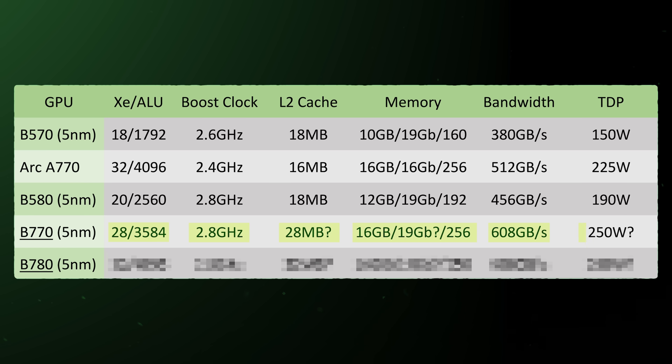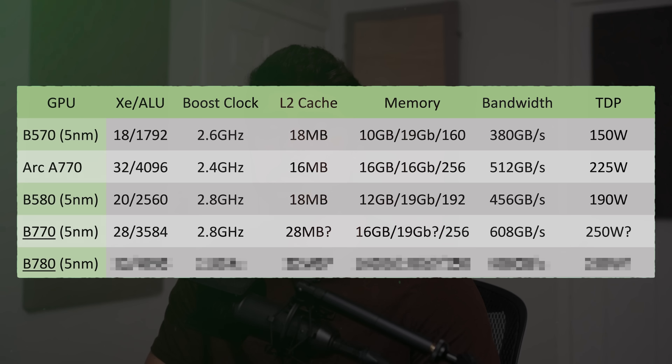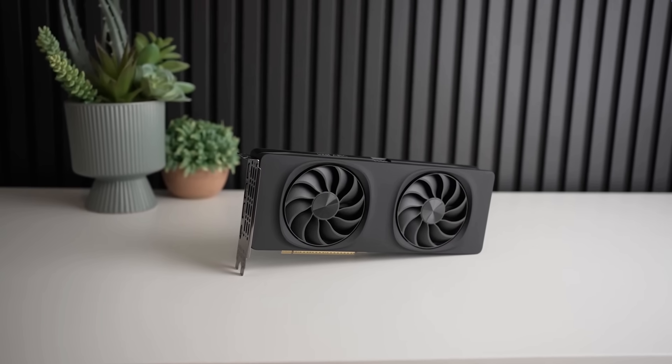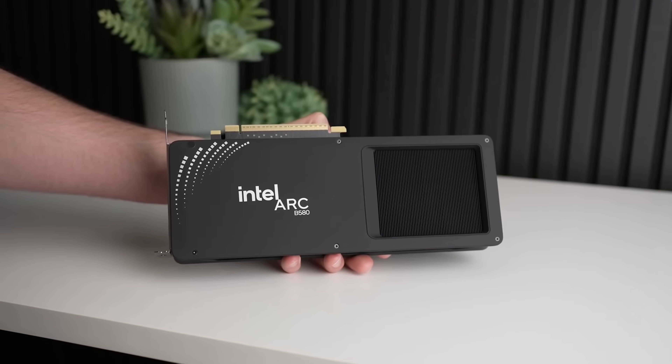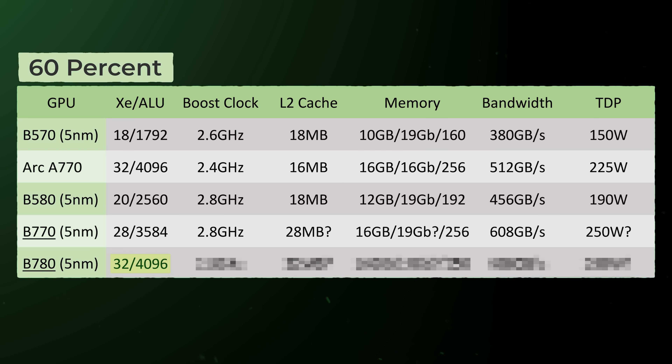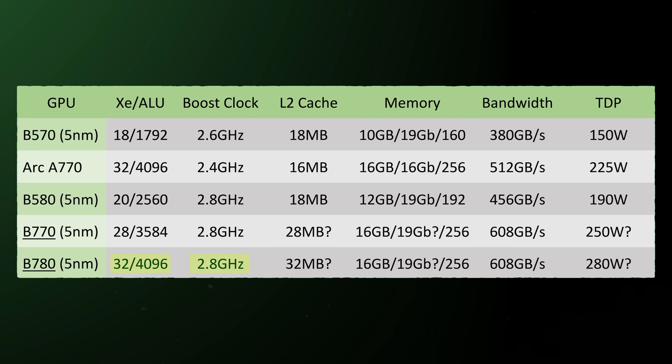In terms of TDP, I'm expecting this thing to come in close to 250 watts, although it could be a bit less. Moving on to the Intel Arc B780 — if you want the fastest card they can offer, that would be the B780, which should have the full 32 XE cores. Now, this card could have been canceled — maybe you'll only get the B770 — but I don't think so. With 32 XE cores, we're talking about a 60% increase versus the B580, which is a pretty big jump. It would share the same clock speeds and memory configuration as the B770, with the main upgrade being potentially 32 MB of L2 cache, which again would help for many games and ray tracing. These specs represent a massive performance uplift over the B580.